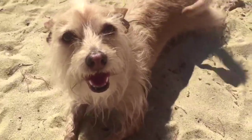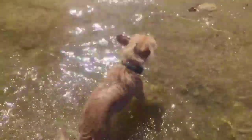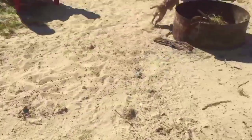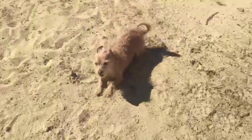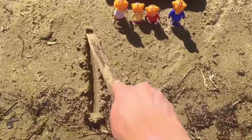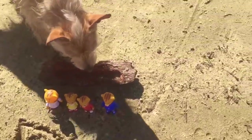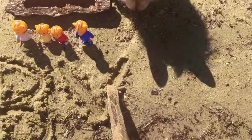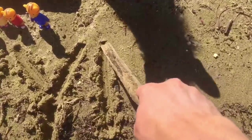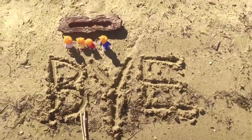Puppy looks like he's getting hot — it's time for a swim. After he comes out of the water, he loves to run around in the sand. And now it's time for me to write a special message for you in the sand: B-Y-E. Thank you so much for coming to Tiny Treasures. Please subscribe to our videos. Bye bye!